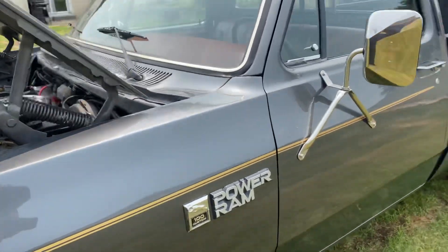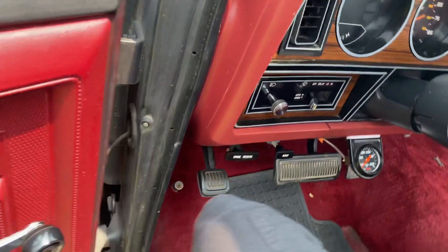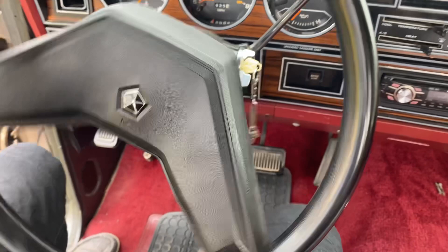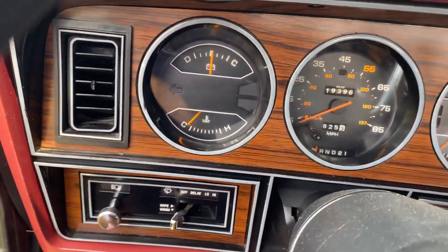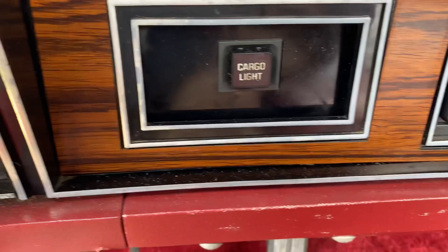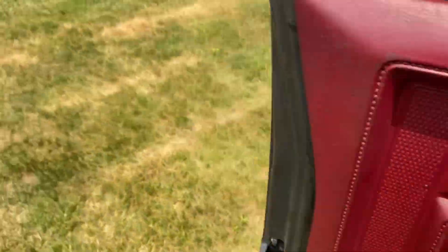Let me fire it up really quick. So that temperature gauge — I guarantee the factory temperature gauge works, but the grandson put in an aftermarket one. The issue is you have to lean clear over to see the temp gauge when there's a perfectly good factory one right there that probably works. So we may end up hooking that one back up. The stereo works, the cargo light on the back of the cab works. Go ahead and start it up — you can already hear the header gasket leaking.